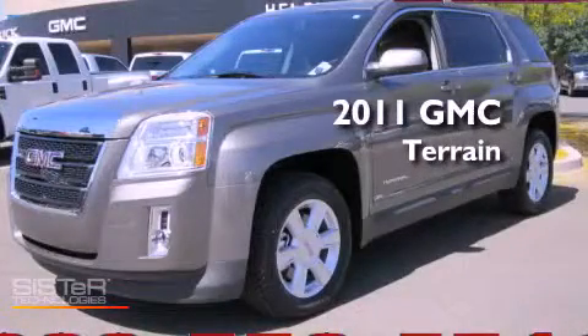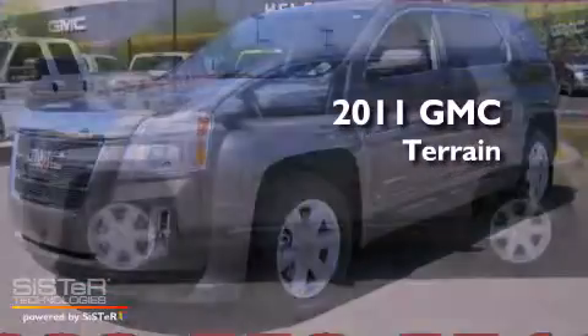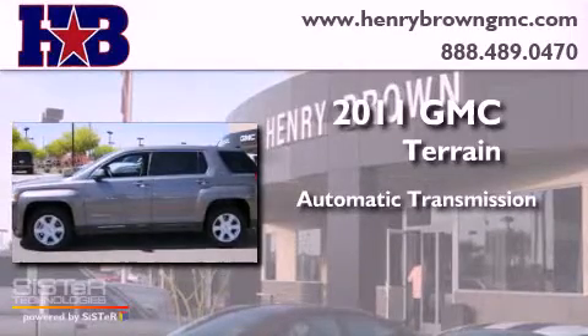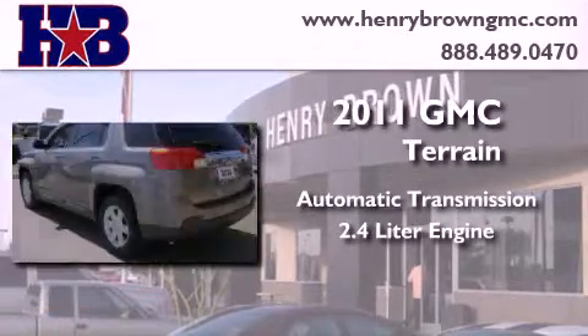This is a 2011 GMC Terrain. This crossover has an automatic transmission and a 2.4 liter engine.